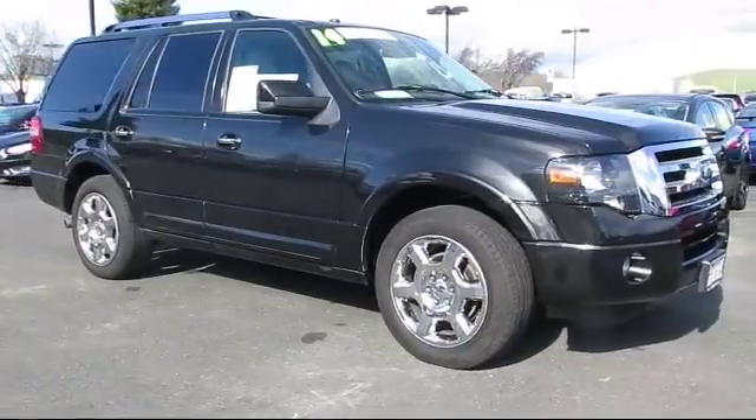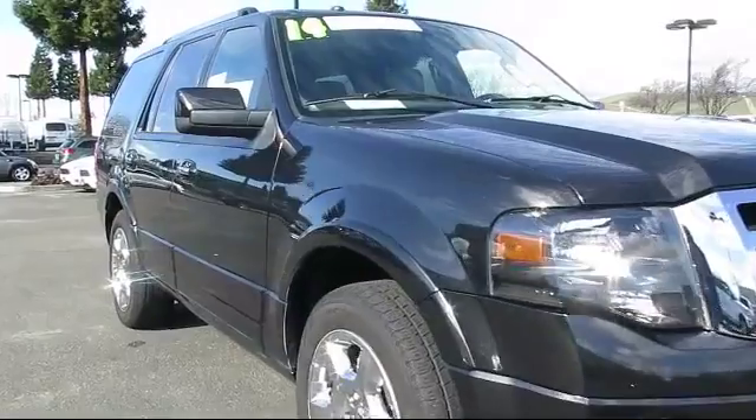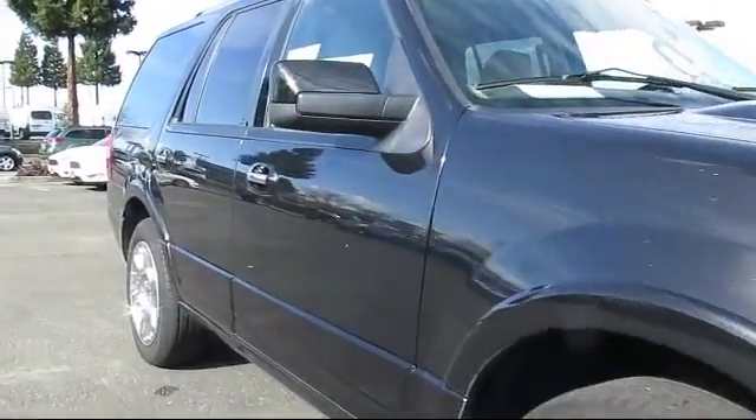It comes equipped with a navigation system, moonroof, keyless entry, heated front seats, air conditioning, and CD player.